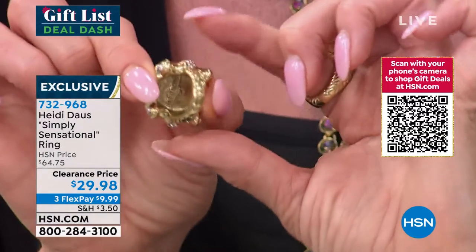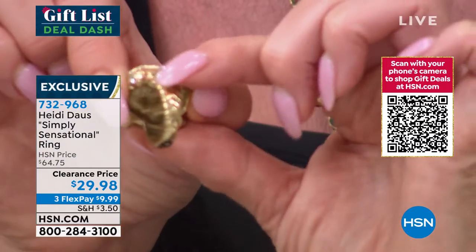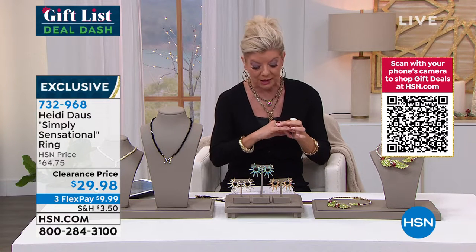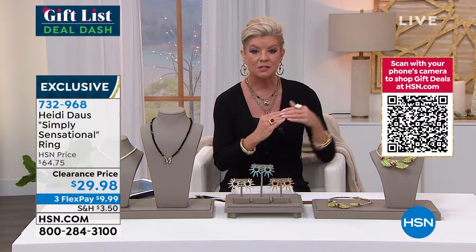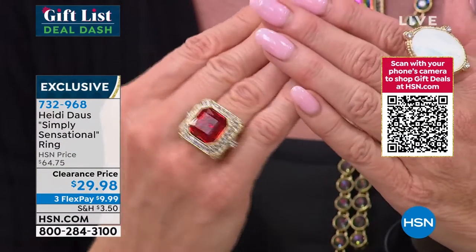Right now I believe we still do have sizes five through twelve, but that's not going to be for long. I wanted to show you the shank on here — it does taper nicely, so you can order your true size, or if you're normally more comfortable going up one size, you can also do that.